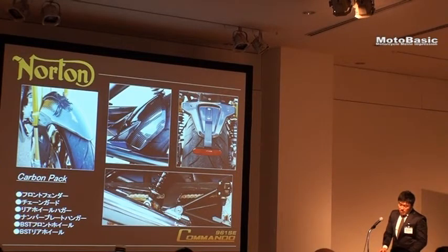The special edition features bronze components including the front fender, chain guard, and foot pegs.